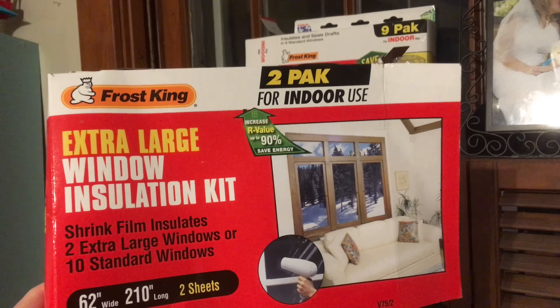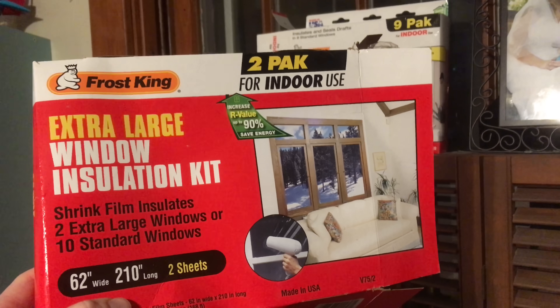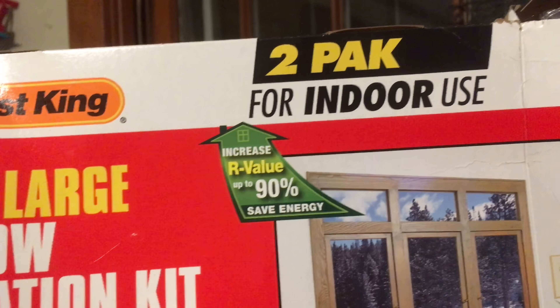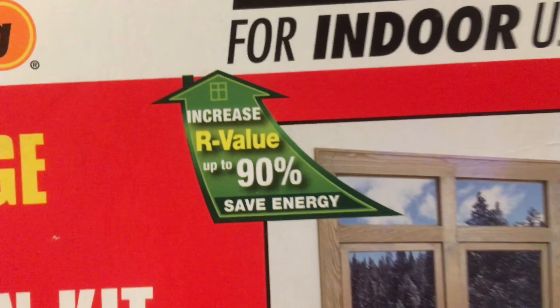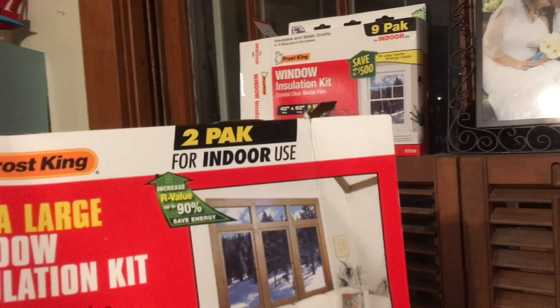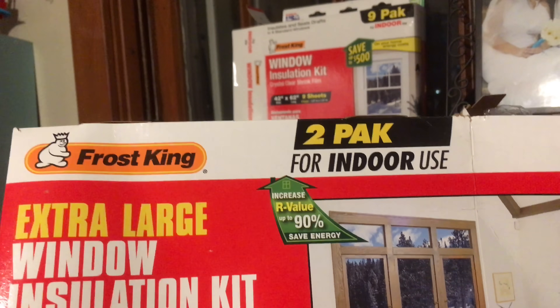This is the brand that I have used in the past — Frost King, extra large windows, which is what I needed because I have extra large windows. The packaging says you can increase your R-value up to 90% save efficiency.